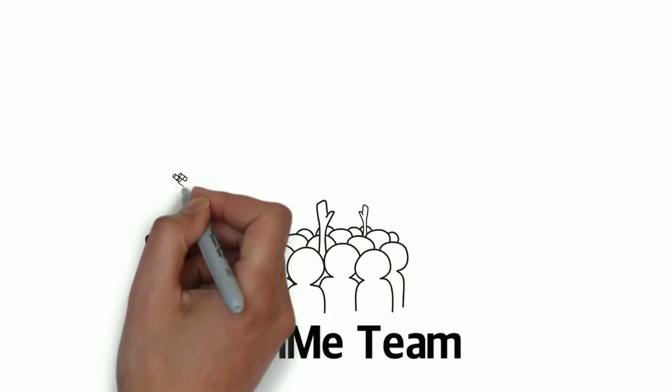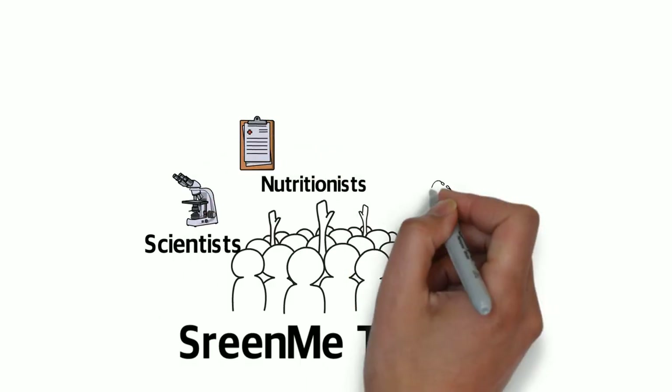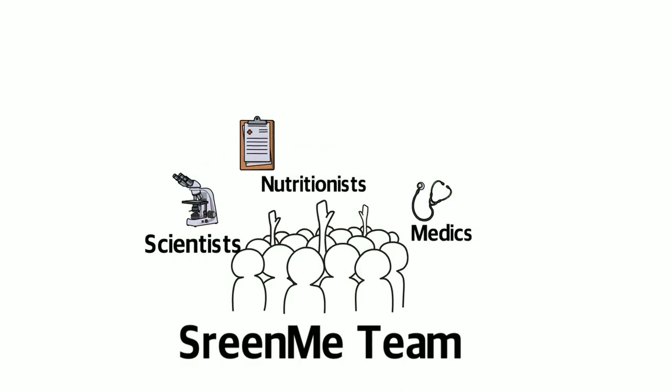At Screen Me, our qualified team of PhD scientists, nutritionists and medical doctors have come together to ensure you have all you need to reach your optimum health.